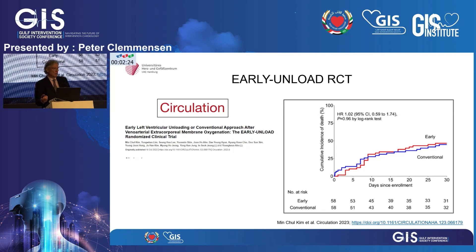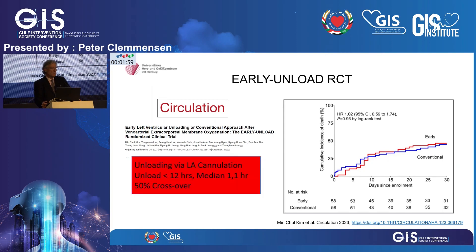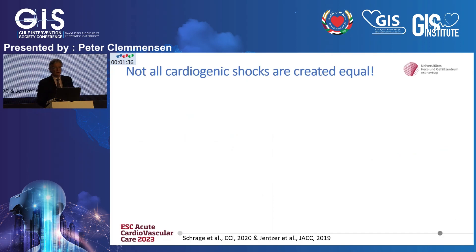Whether you should unload, we don't know yet. One study published earlier this year — one of the first initiatives, the Early UNLOAD randomized clinical trial published in Circulation — showed that the incidence of death after 30 days was no different between the unloading and not-unloading groups. But there are caveats: unloading was done via left atrial cannulation, could be done up to 12 hours after the initial procedure, and there was a 50% crossover rate — and crossover can kill these trials. It is very important that you stick to the randomizations.